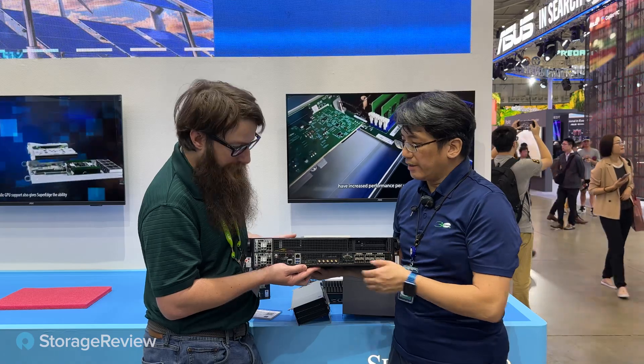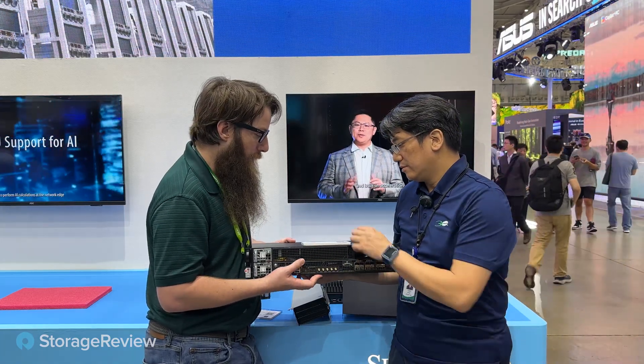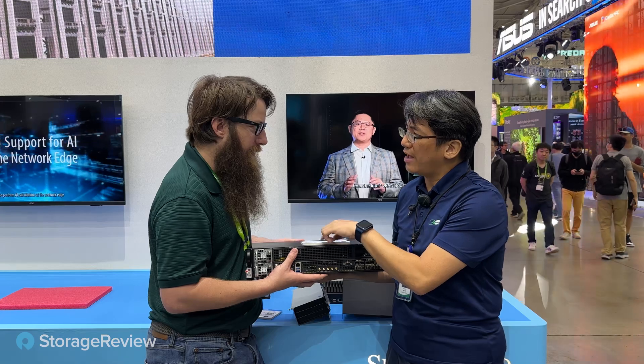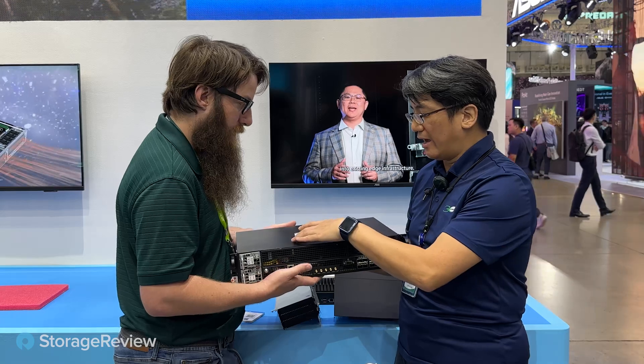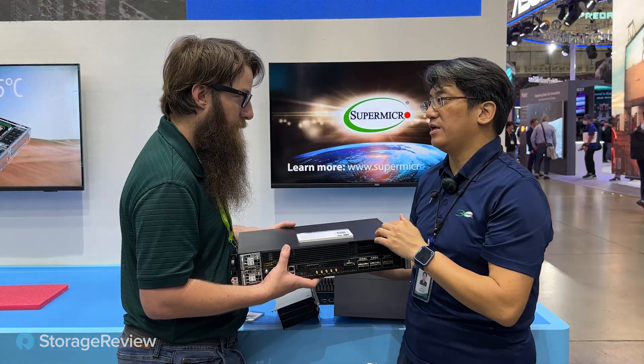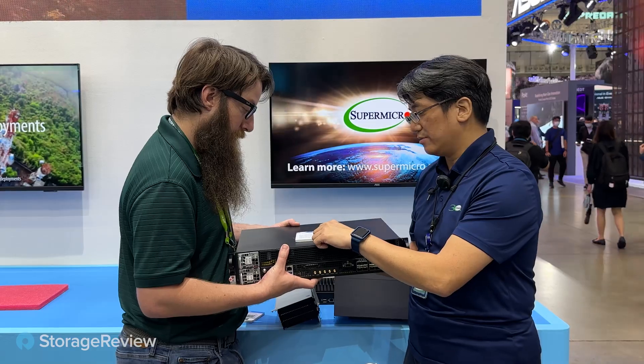This one has DC power supplies — both DC and AC, so it'll do both. These seem pretty rugged. Majorly, they'll utilize the DC power supply in the field. We also want to highlight that it's NEBS level 3 compatible — we certified this for NEBS level 3.